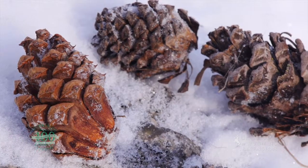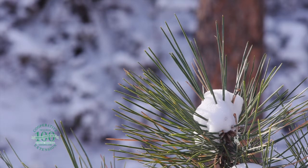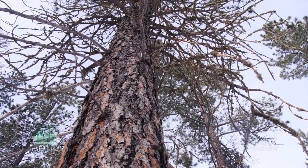The Laramie Range, Bighorn Mountains, and the Black Hills have the highest populations. Trees can grow to 60 to 100 feet in height and 3 to 4 feet in diameter.